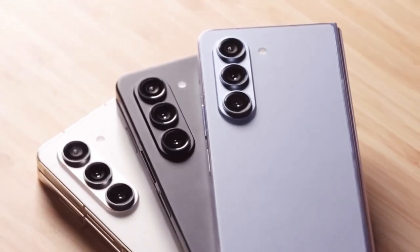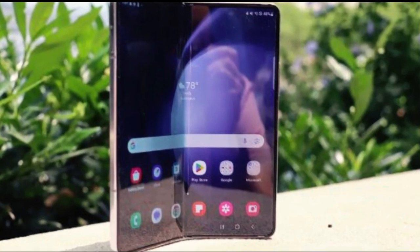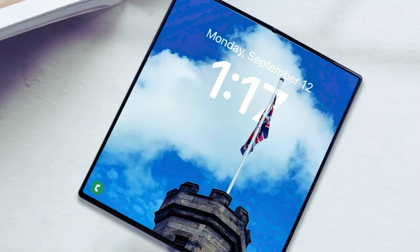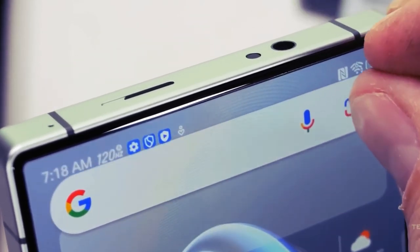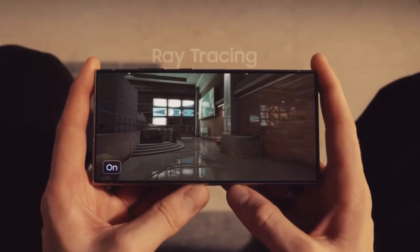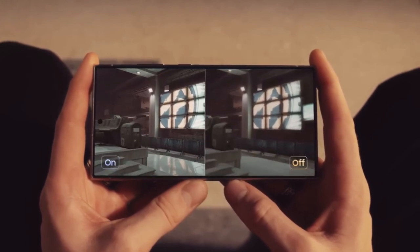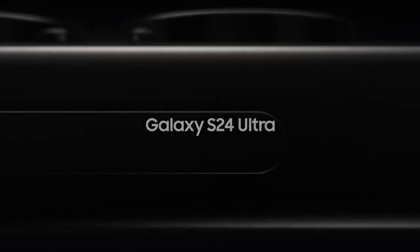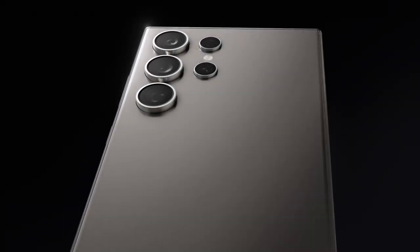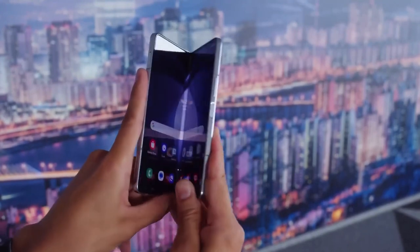Now, don't get me wrong. Foldables like this Galaxy Z Fold 5 are impressive pieces of technology. But there's been one glaring issue that's held me back from making the switch — the camera. It's the one compromise every foldable phone makes. And for someone like me who values photography, it's been a deal-breaker. When you compare the camera specs of a flagship like the Galaxy S24 Ultra to that of a foldable, there's a noticeable difference in quality. But rumors suggest that could all change with the Galaxy Z Fold 6 Ultra.